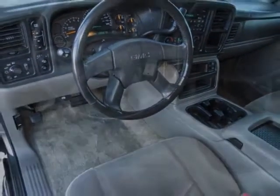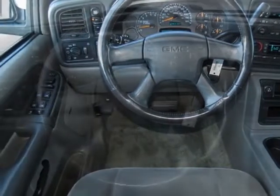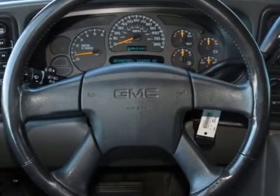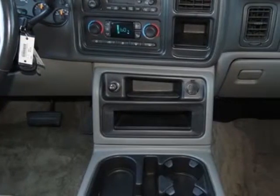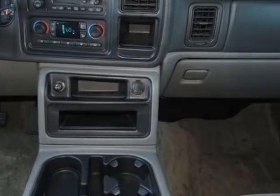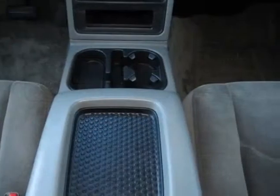The sound system is an AM/FM Stereo with CD and Cassette Player, featuring Rear Audio Controls and a Bose Premium Speaker System with 9 speakers. Also included is Heavy Duty Trailering Equipment and a Premium Smooth Ride Suspension Package.